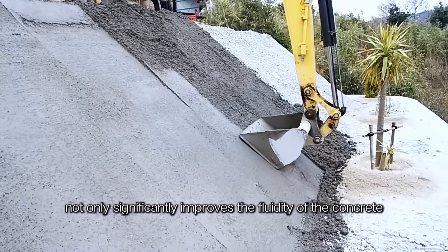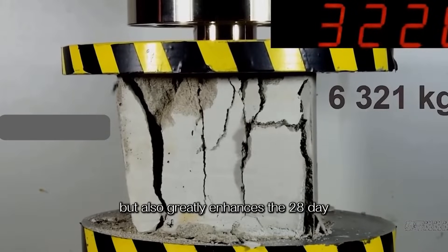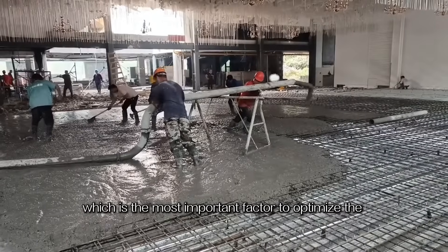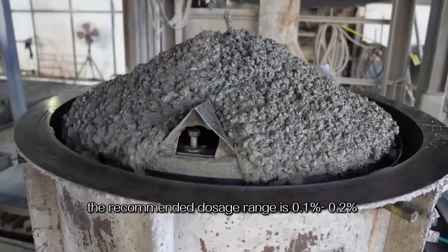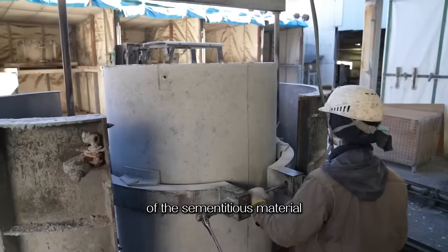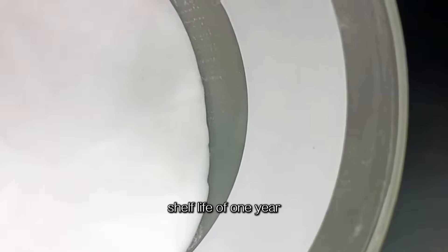It not only significantly improves the fluidity of concrete to achieve a self-smoothing effect, but also greatly enhances the 28-day compressive strength to 50 MPa. The recommended dosage range is 0.1% to 0.2% of the cementitious material. Storage should be kept moisture-free and isolated, with a shelf life of one year.